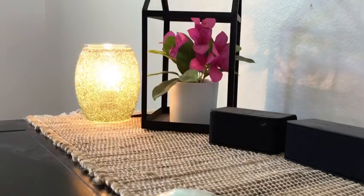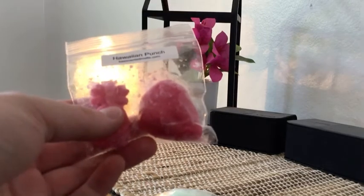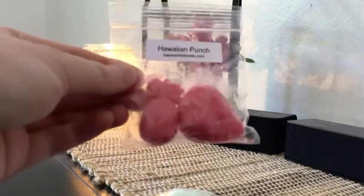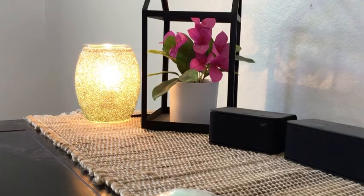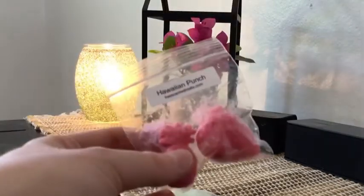This is Hawaiian Punch. I don't like pineapple, so anything Bora Bora, Blue Hawaiian, and apparently this — I can't do it. I'm pretty sure there's pineapple in here because it's got that sickly sweet pineapple scent. I will not melt this; I'll put it in a destash or a round robin. It's not that it stinks — I just can't do pineapple scents in my wax. I love to eat pineapple and drink Hawaiian Punch, but I cannot do that scent in wax.